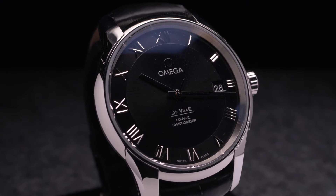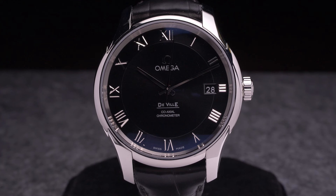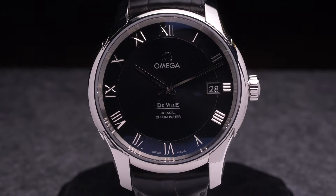Today, the Omega DeVille range contains several different sub-collections such as the Hour Vision, Tressler, Ladymatic, and Prestige. However, all Omega DeVille watches are united by their dress-oriented designs and high-performance movements.